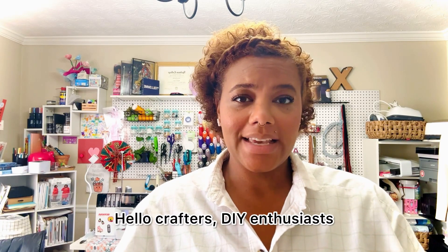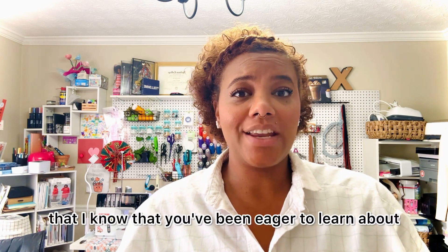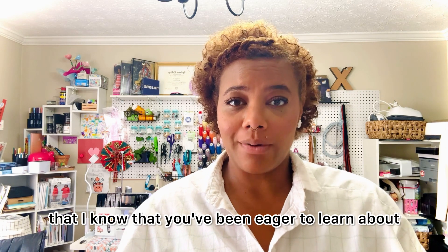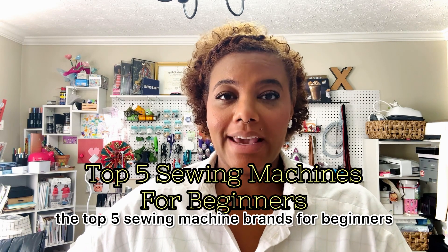Hello crafters, DIY enthusiasts, and of course sewing newbies. Welcome back to my channel. Today I have an exciting topic that I know you've been eager to learn about — drum roll please — the top five sewing machine brands for beginners.